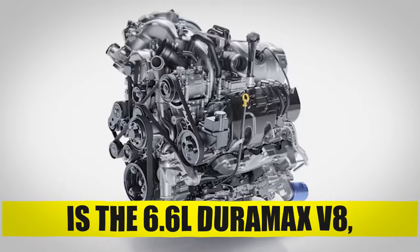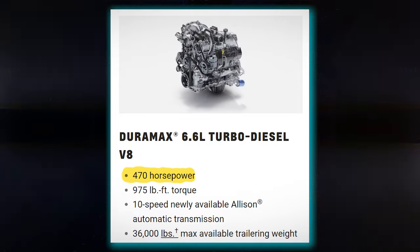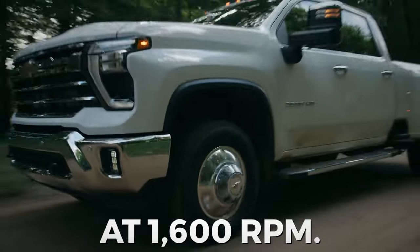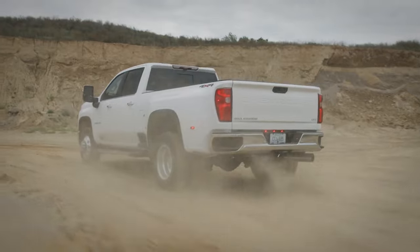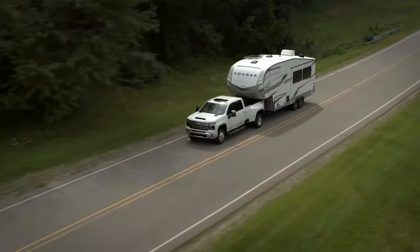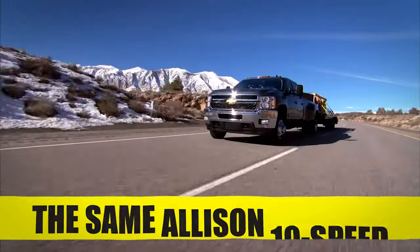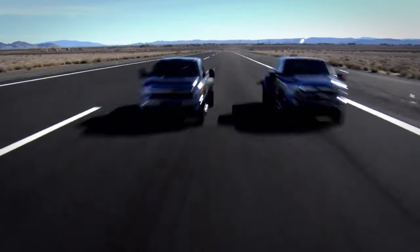The second engine is the 6.6-liter Duramax V8. For 2024, this engine will output more power, rated at 470 horsepower and 975 pound-feet of torque at 1,600 rpm. This turbocharged engine delivers massive low-end torque — a 25% increase compared to the 2023 model — and can practically move a mountain. The transmission used with this engine is the same Allison 10-speed, which delivers extremely good shifts.